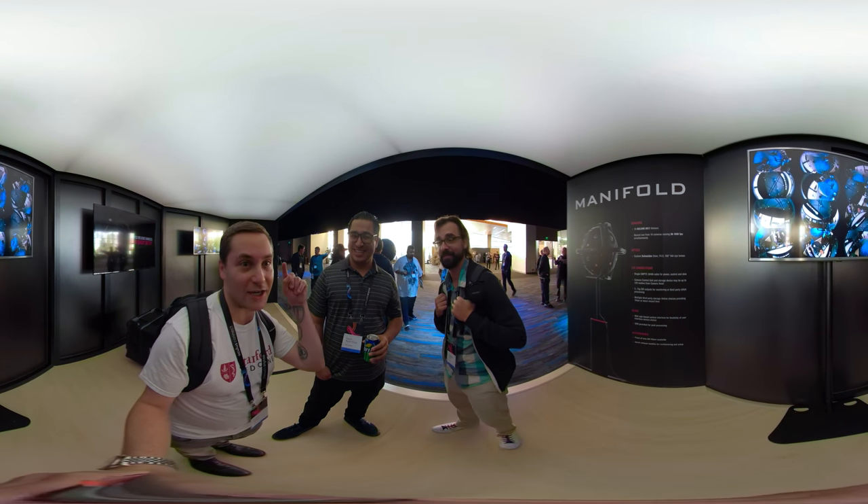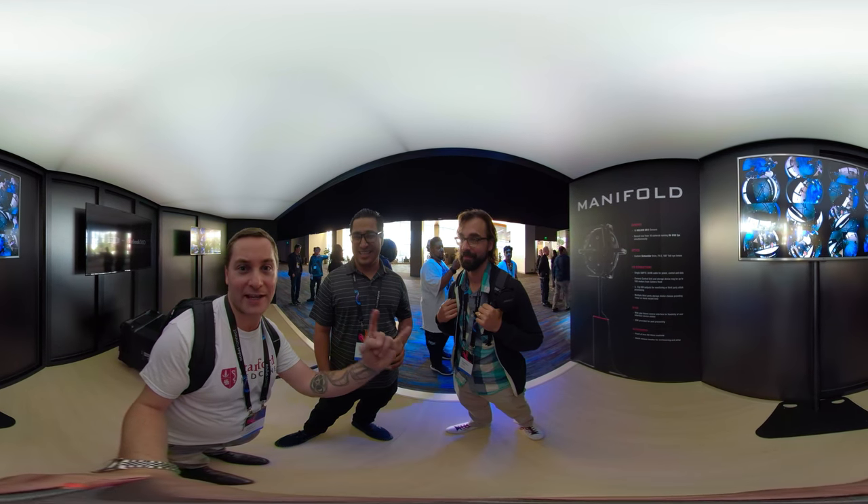Thanks so much — check out LightSail VR and Kodak PixPro; these guys are the experts here.